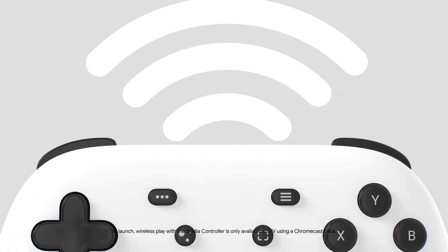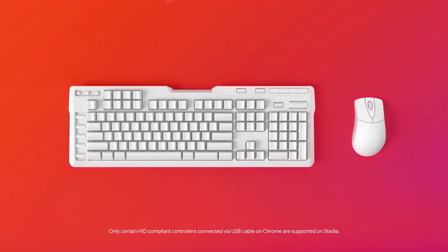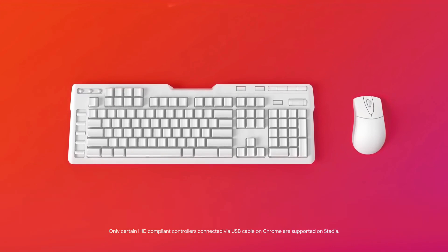The STADIA controller connects directly to the STADIA servers to give you lightning-fast response time when playing wirelessly. If you're in love with another controller or a mouse and keyboard, you can use those to play STADIA on your computer.